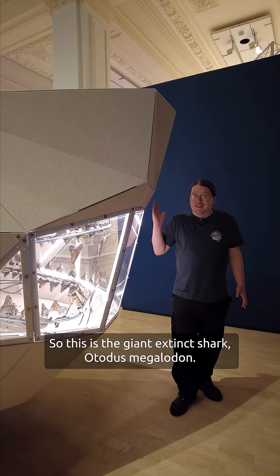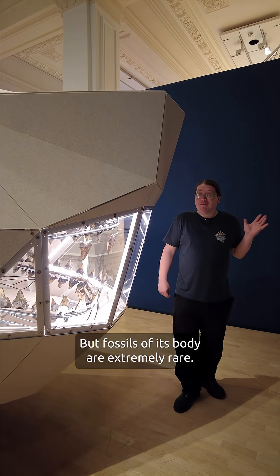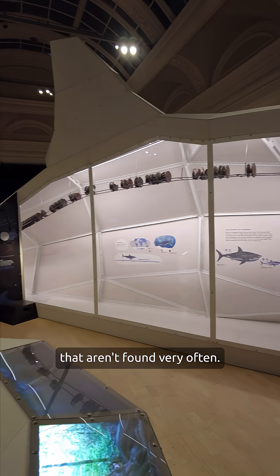This is the giant extinct shark Otodus megalodon. You find lots of fossils of its teeth, but fossils of its body are extremely rare. This exhibition is a great chance to see a replica of some of the unusual fossilised vertebrae that aren't found very often.